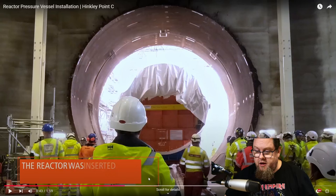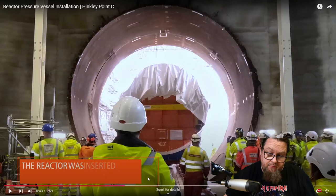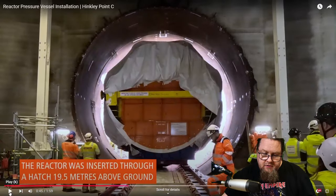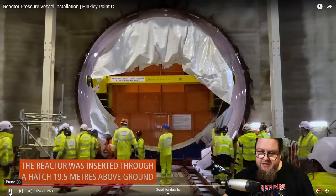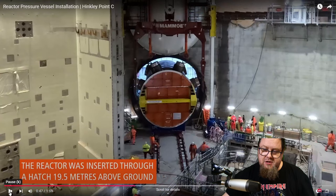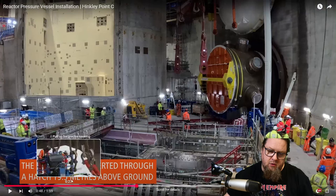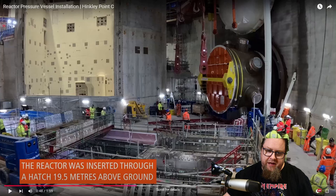There will be two locks in this reactor containment building — you need one for people to get in and out, and one for heavy equipment to get in and out. The hatch is 19.5 meters above ground, which is interesting. Inside the building, there is probably one or two steam generators in this block, and a similar block on the other side with two more steam generators.